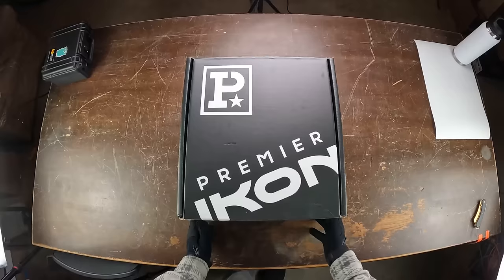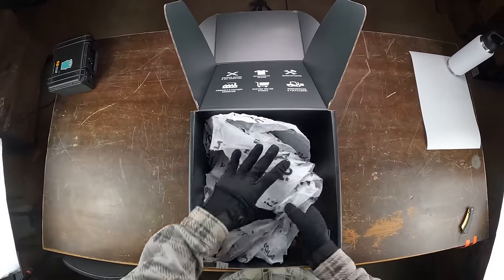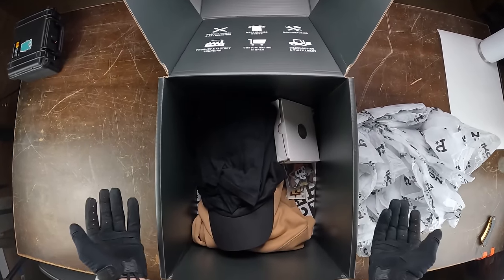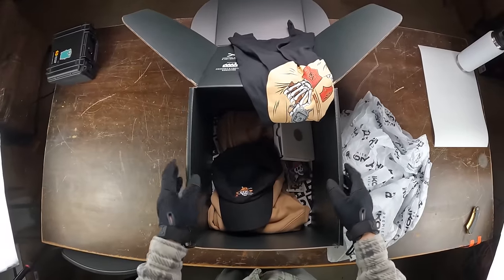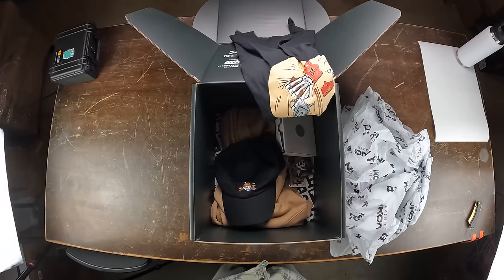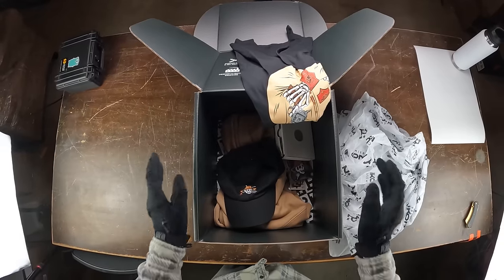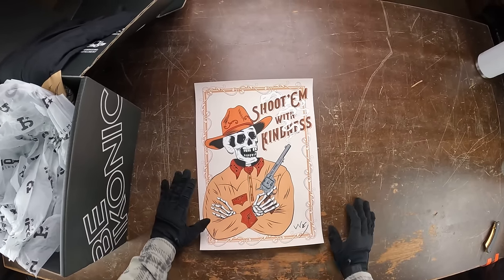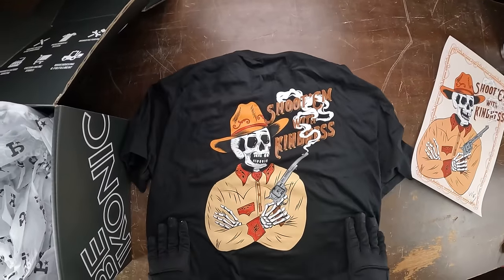All right guys, first up let's see what we got. Wait a minute — this isn't an airsoft pistol, this is my first limited edition clothing drop. So enough joking around guys, this is the first clothing drop I've ever actually done on this channel. I am extremely excited for this. The theme for this drop is kind of like a really cool Western style, and the theme is 'Shoot Him With Kindness.'